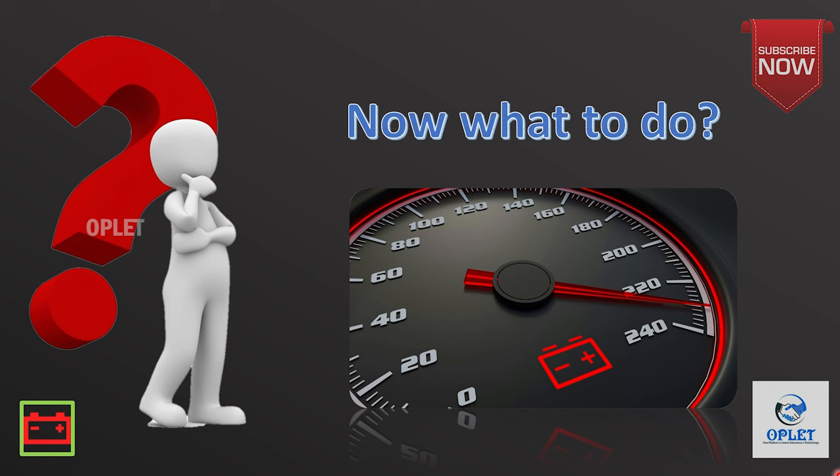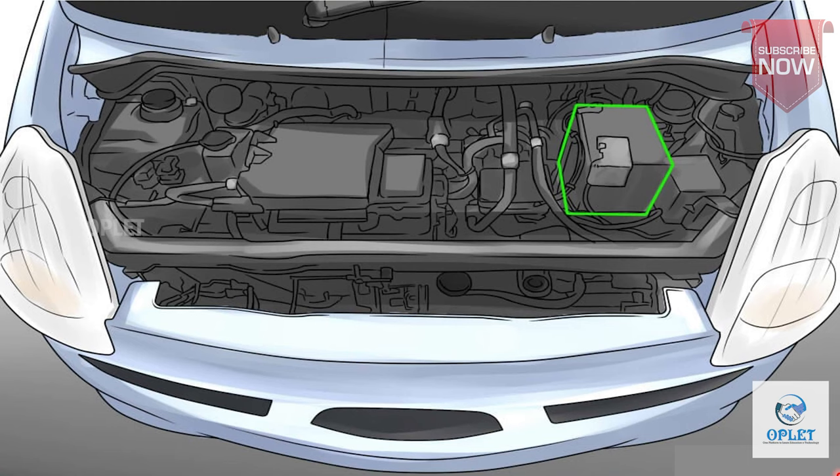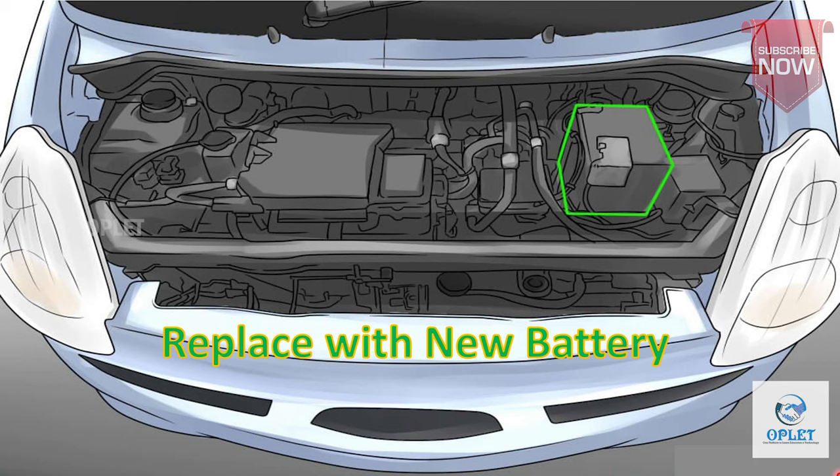Now what can we do in this case? If you do run out of charge, you can try to jump start or call for recovery if you have breakdown cover. If the battery is damaged, replace it with a new one. Do not wait too long — get it checked at a garage.